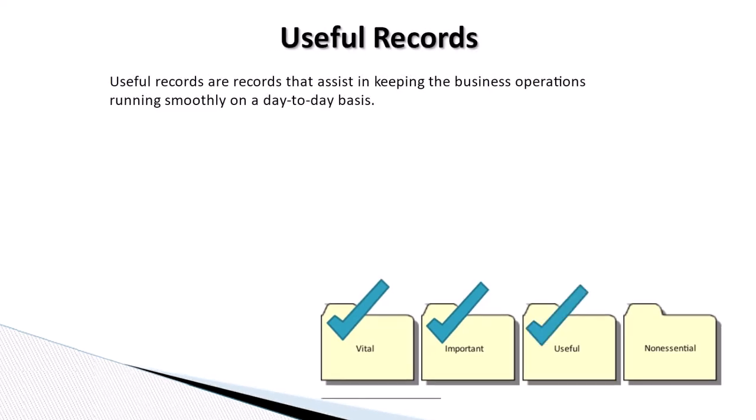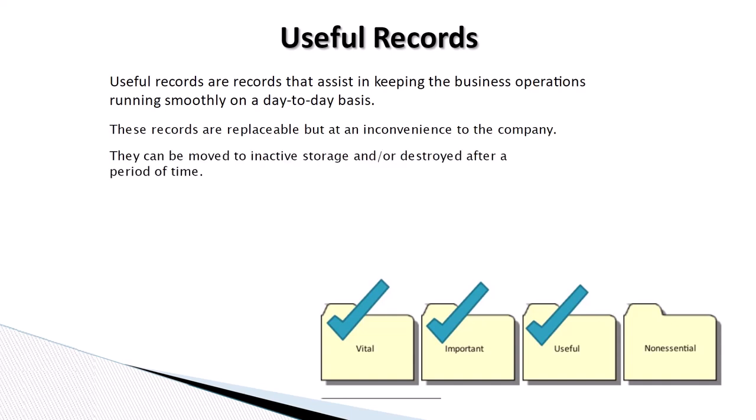Useful records are records that assist in keeping the business operations running smoothly on a day-to-day basis. These records are replaceable, but add an inconvenience to the company. They can be moved to inactive storage and/or destroyed after a period of time. Examples include letters and reports.